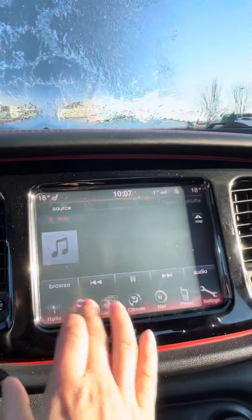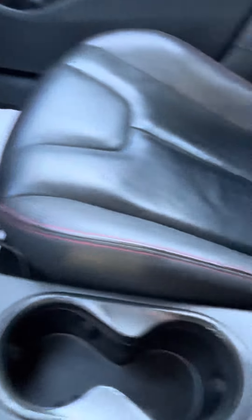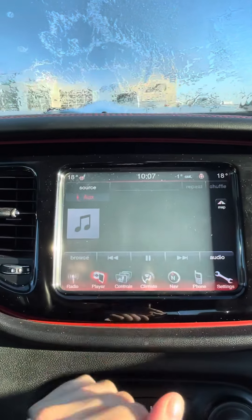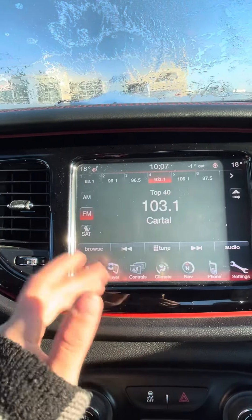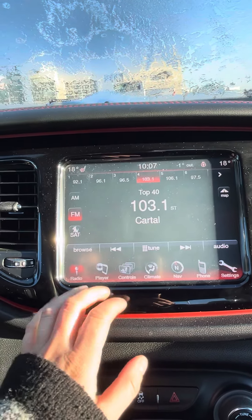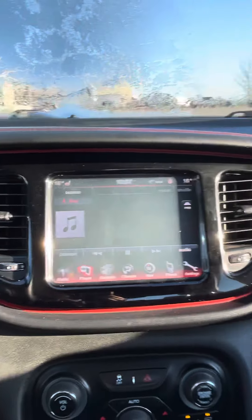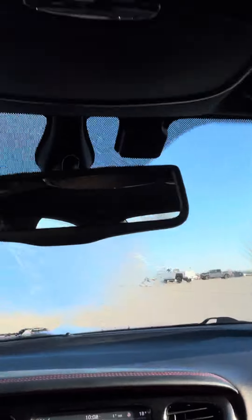It does have a plug-in down here, and going in here you do have your USB port and another 12-volt plug. The infotainment center is super easy to navigate — you've got your controls for your climate and your heated seats here, your radio with Sirius XM of course, and then your different media options if you're wanting to use USB, auxiliary, or Bluetooth. There are nice little red touches on the handles there.